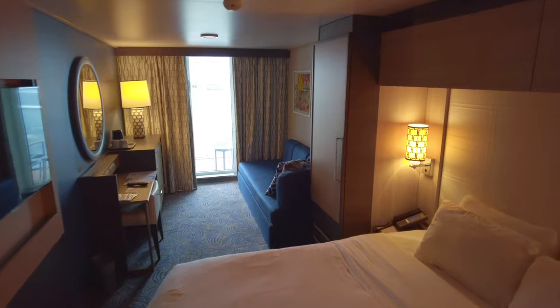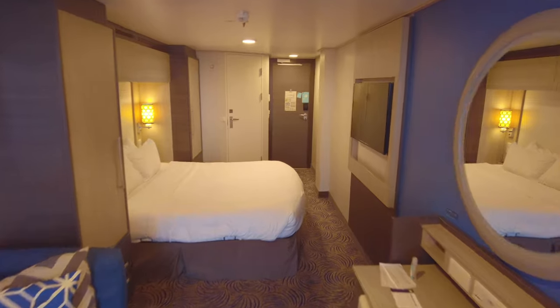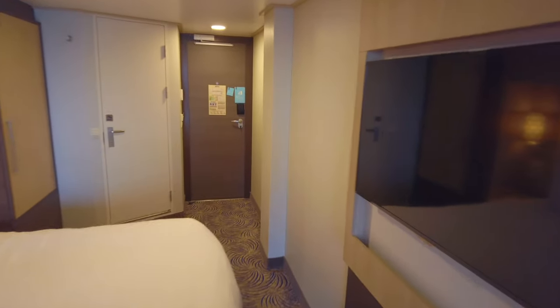First impression — for a standard balcony cabin it's a big cabin. The floor area measures 177 square feet with an 82 square foot balcony.